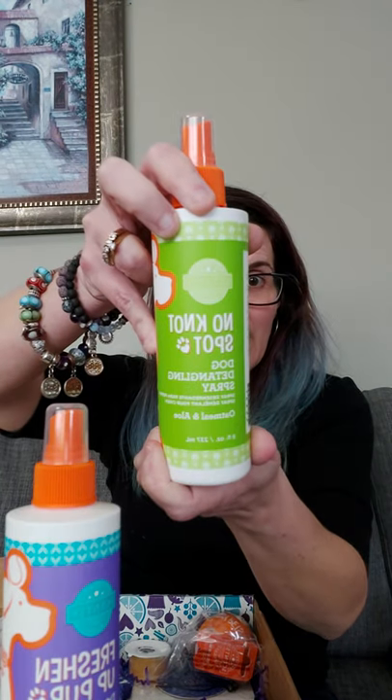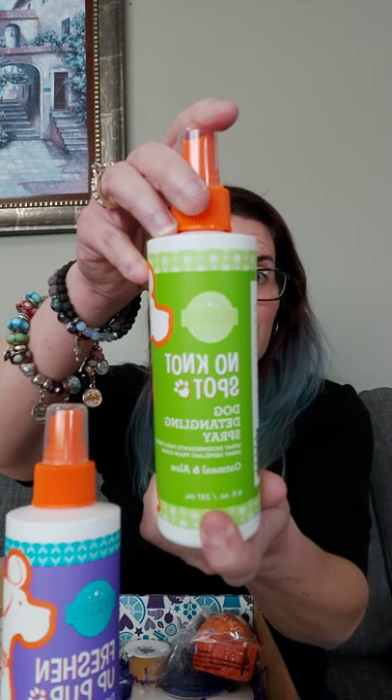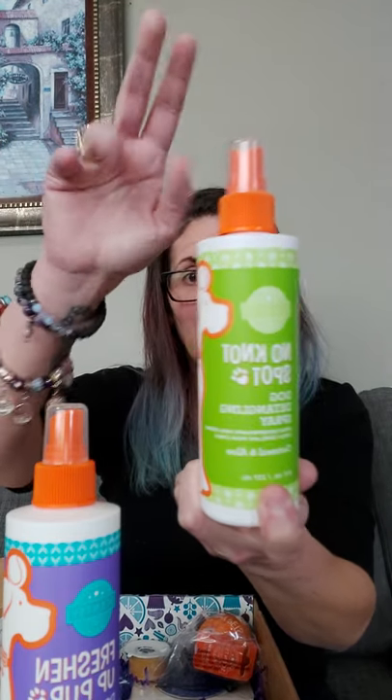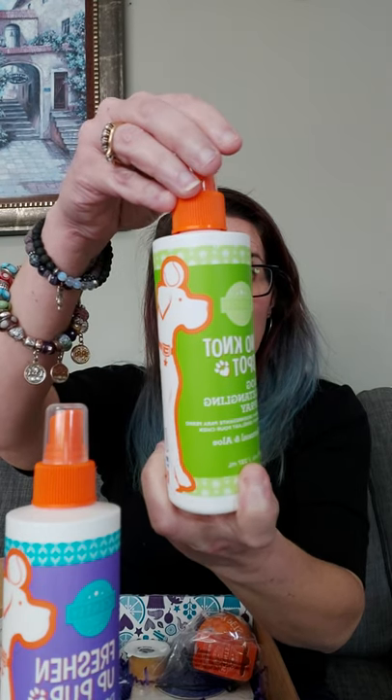We have No Knot Spot - I use it on my kids as a detangler, and it's really good stuff. It's a detangler spray, great for dogs with longer fur or hair, especially hypoallergenic breeds that have hair instead of fur which can get matted easily. It's perfect to spray on them after shampooing and then brush out with a hair dryer. This one is in oatmeal and aloe - a second fragrance from our lineup.